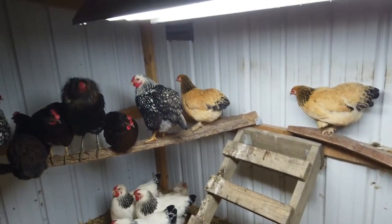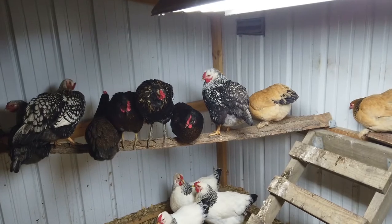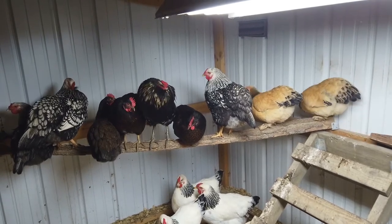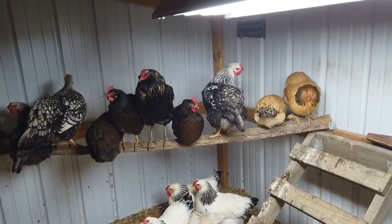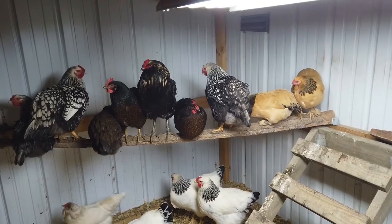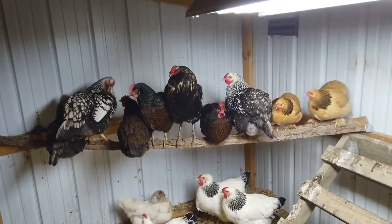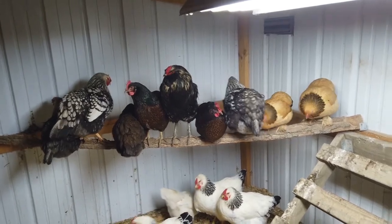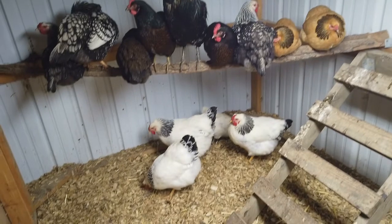We have this light here put on a timer just so they get a little more daylight now that we're going into winter. It's been getting dark around 6:45, so we have it set where it comes on around 6:30 and goes off around 8 p.m. They just get a little more daylight, which is hopefully going to help their egg production. That's the theory anyway.